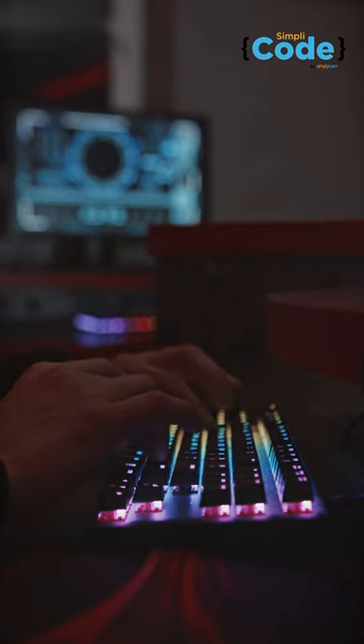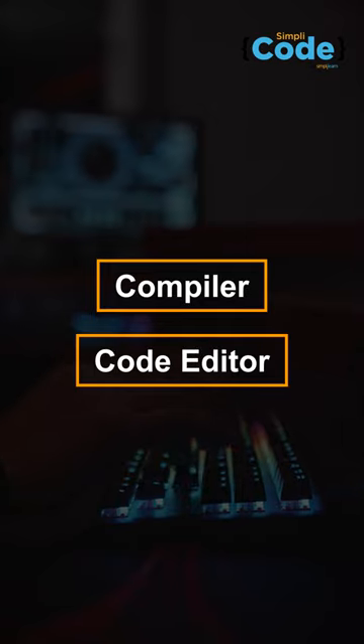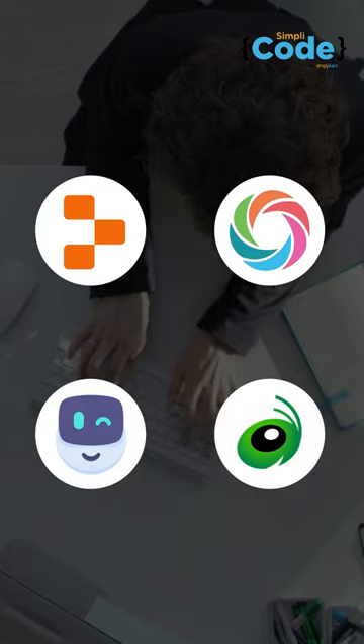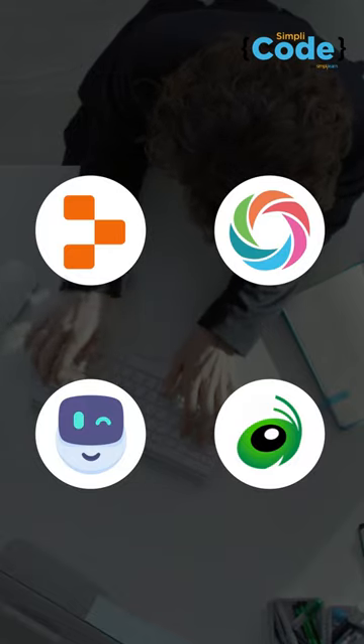All you have to do is download a simple compiler or code editor on your smartphone. This will allow you to write code in various programming languages. Additionally, there are many apps like Replit, Sololearn, Mimo, and Grasshopper. These are available for free to help you code on your smartphone.